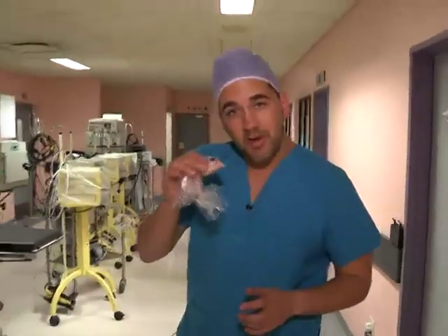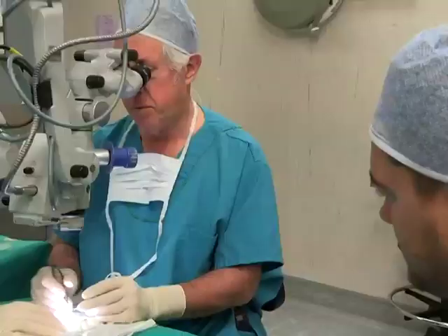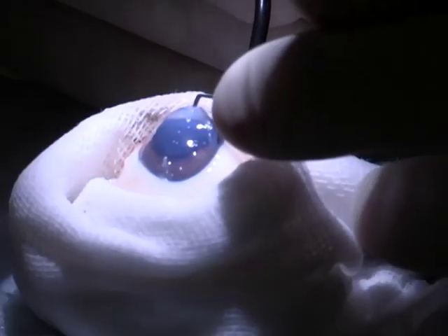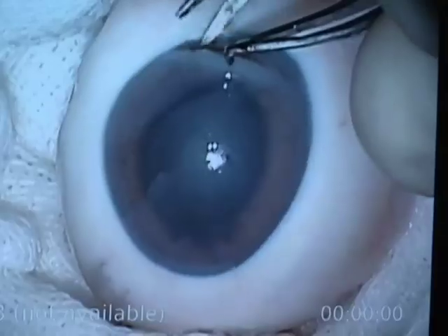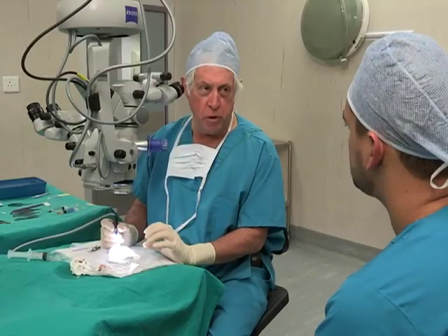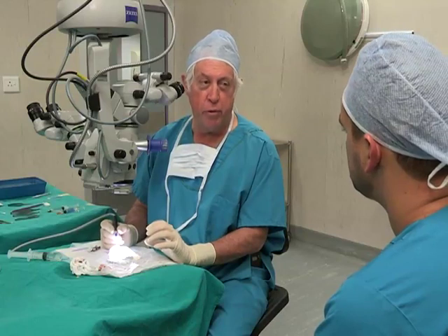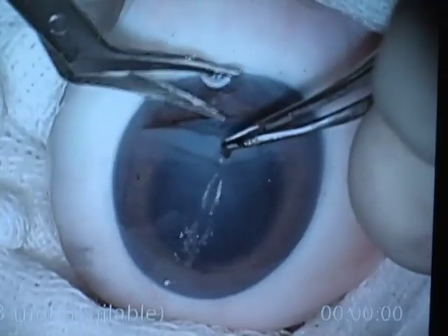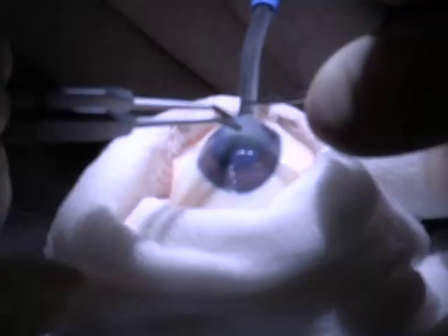Luckily, we've got a willing volunteer — a big thank you to Mr. Pegg. Cataracts are the leading cause of visual loss in adults aged 55 and older, and the leading cause of blindness worldwide. Corrective surgery is therefore fairly common. The cryoprobe was designed so that you could put it onto the eye, it would freeze, and it would then be firmly adhered to the lens, which you could then pull out of the eye.